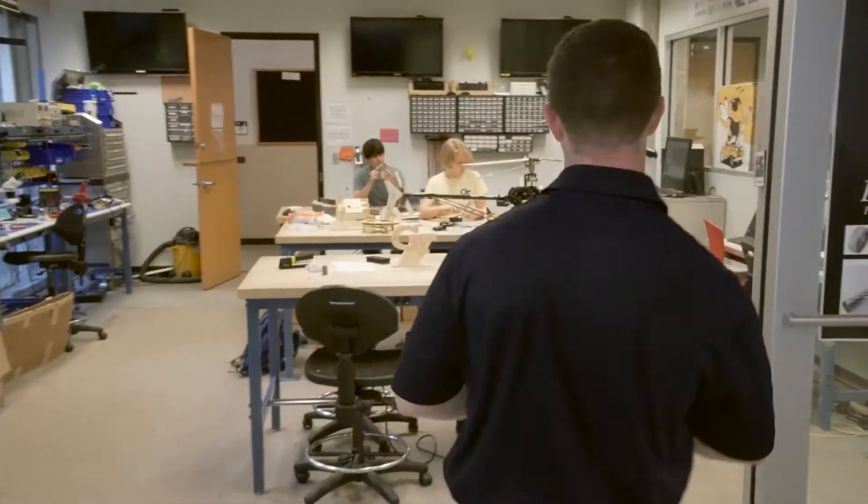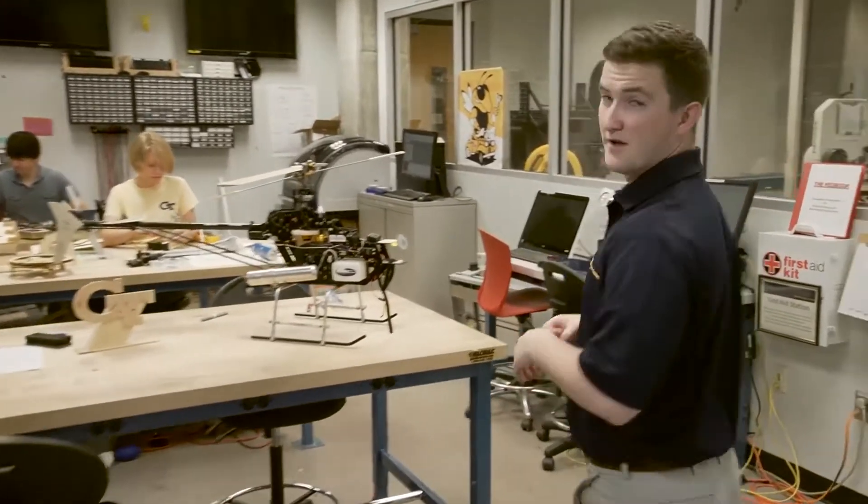Here we are at the Invention Studio. This is a makerspace run by Georgia Tech students for Georgia Tech students. Let's go ahead and take a look inside. With tons of 3D printers, mills, lathes, a laser cutter, and even a water jet, students have the opportunity to design and build pretty much anything they want.